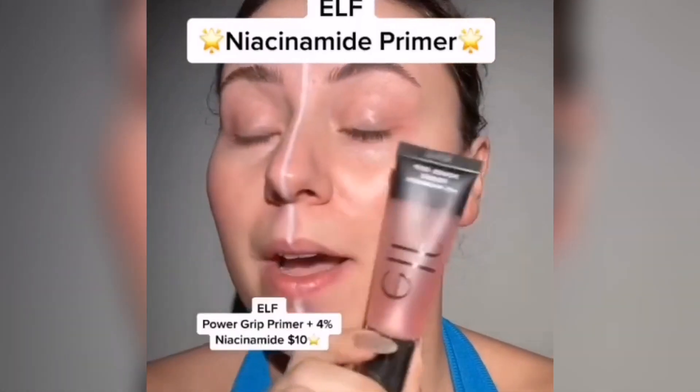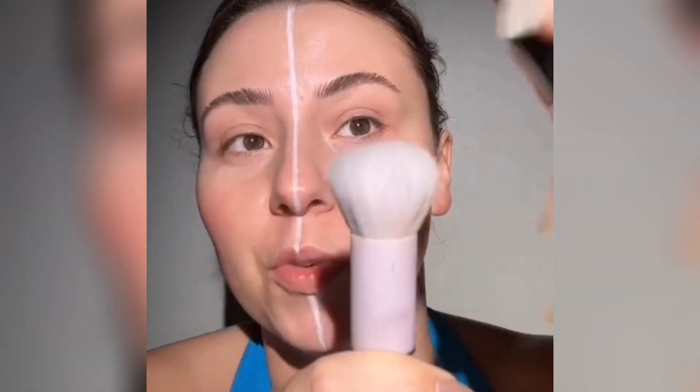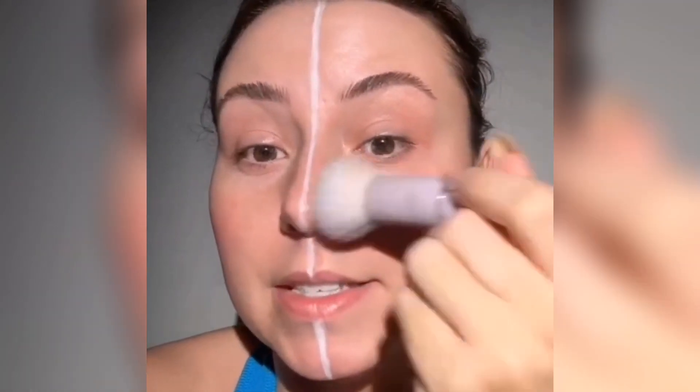ELF has a new niacinamide primer and we're going to do a wear test. Now, if these kind of primers aren't working for you, you might be using too much. I'm going to use half of a pump. If I was doing my entire face, I still wouldn't use an entire pump. A little goes a long way.